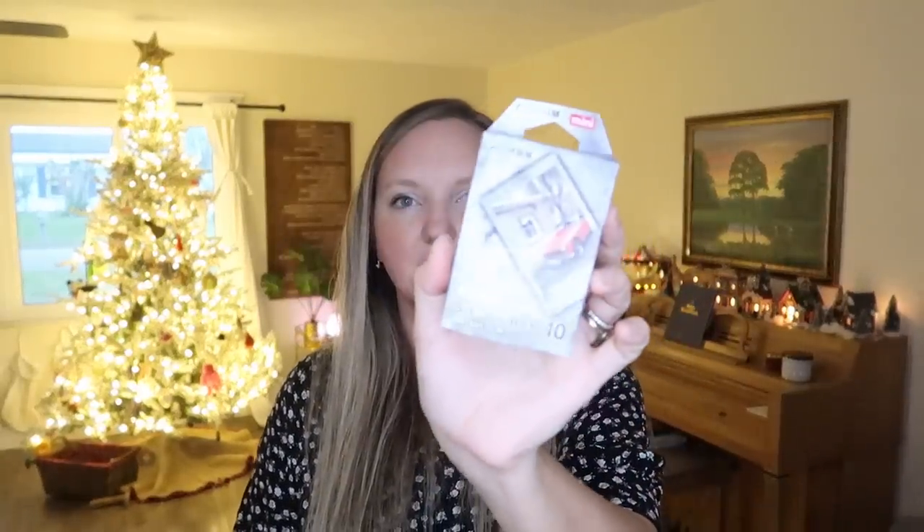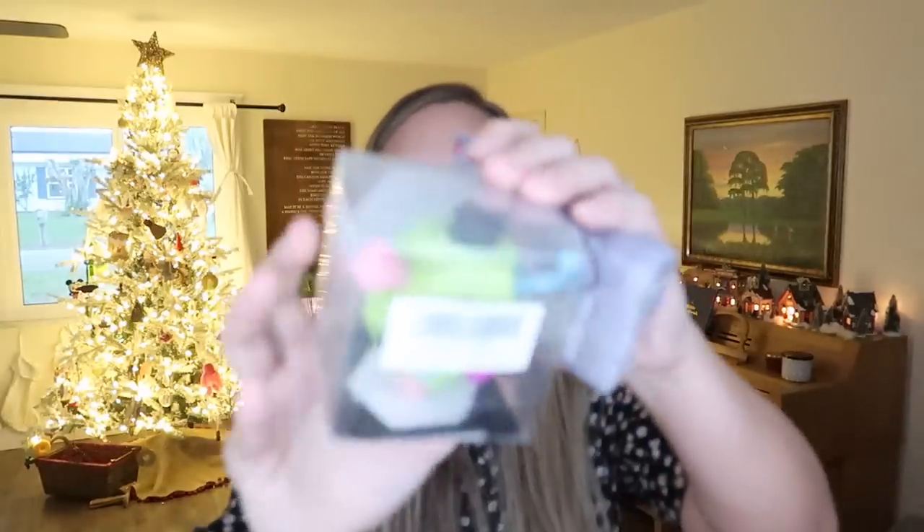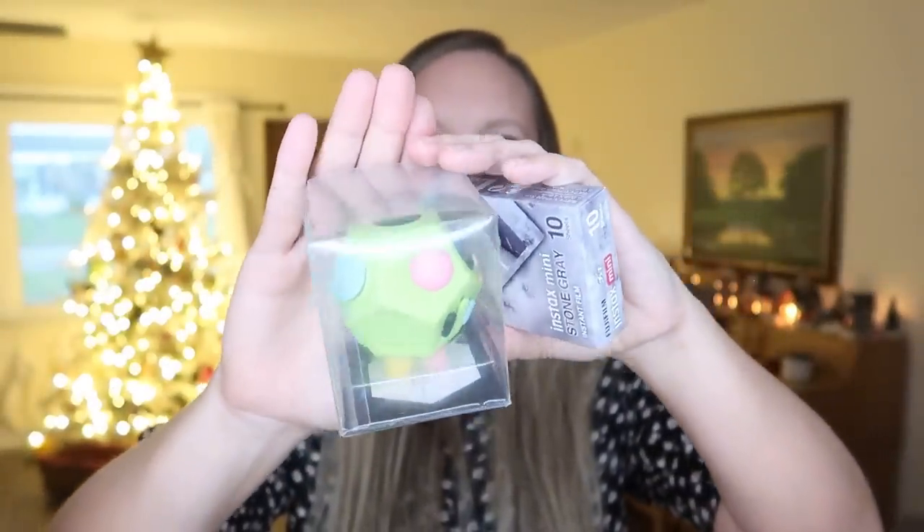My nine-year-old son got a new set of film for his Instax camera — a little stone gray film — as well as a fidget cube with different clicky buttons and things, which he specifically asked for. For my eleven-year-old son, he got a pop socket for his phone, and a set of exercise dice because he loves creating workouts for himself and his brother to do. He'll write up workouts and work on them, so I thought he'd really enjoy these — I got them from HomeGoods.